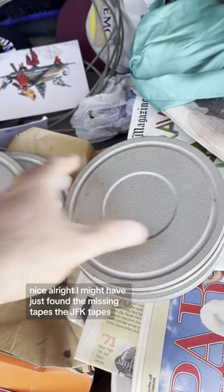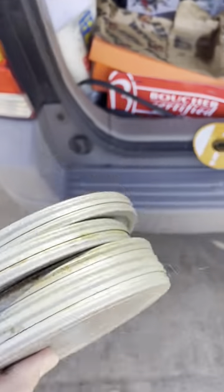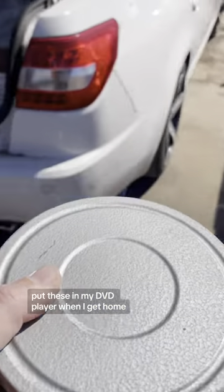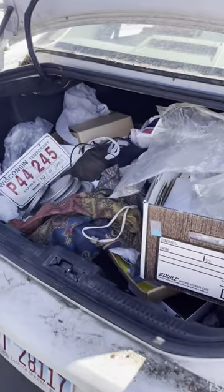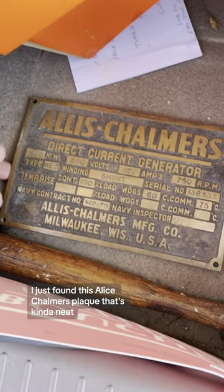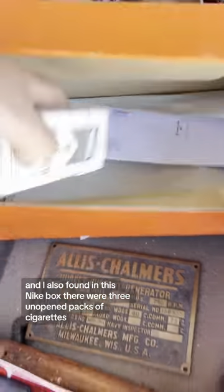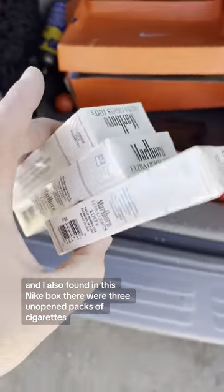We're going to look at the JFK tapes later — put these in my DVD player when I get home. I also found an Allis Chalmers plaque, which is kind of neat. And in this Nike box there were three unopened packs of cigarettes.